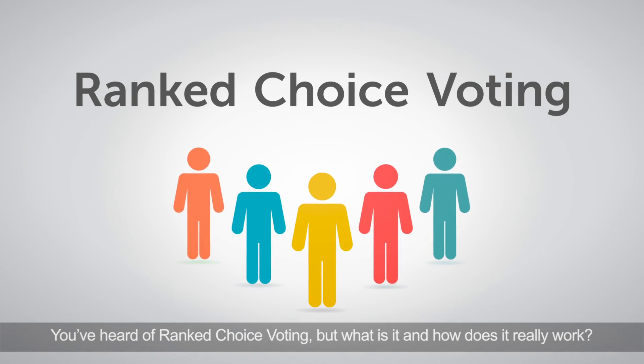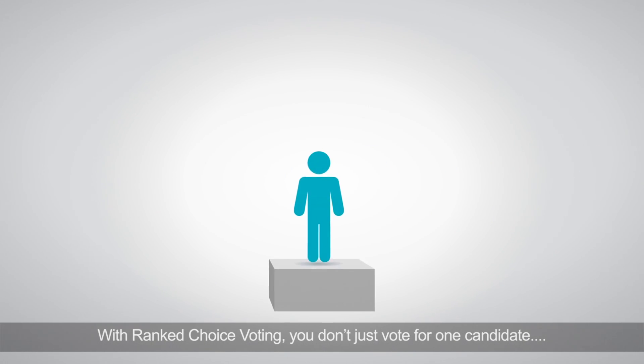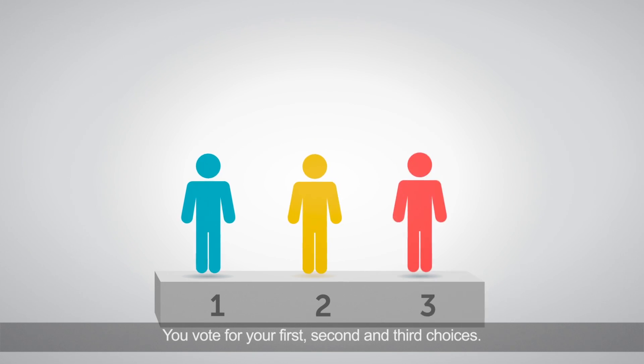You've heard of Ranked Choice Voting, but what is it and how does it really work? With Ranked Choice Voting, you don't just vote for one candidate — you vote for your first, second, and third choices.